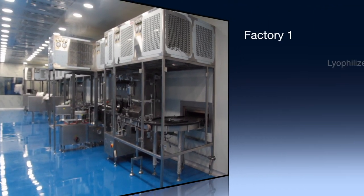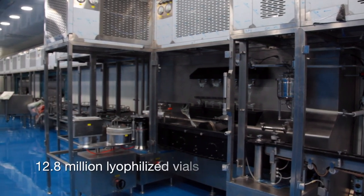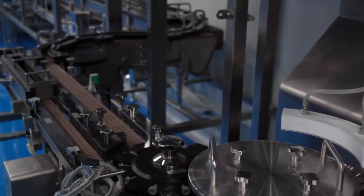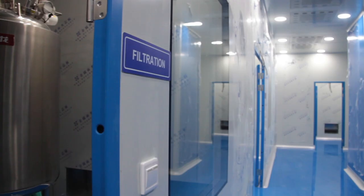Lyophilized lines. The area houses two lines that have the ability to produce up to 12.8 million lyophilized vials. This area is expected to be commissioned and start production as of the second half of 2019.